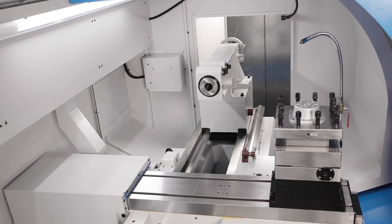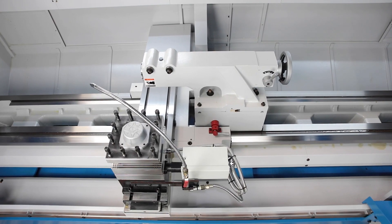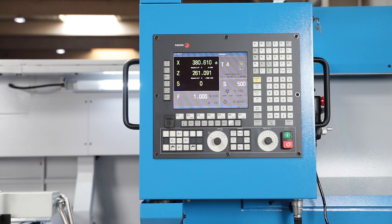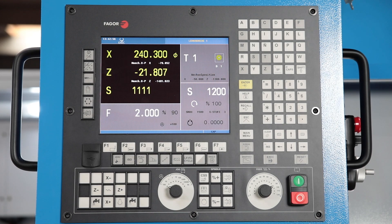The solid tailstock impresses with its easy handling and high clamping force, and may be positioned with the support. The Fagor 8055i ATC is a modern and powerful CNC control which also impresses with its intuitive and easy to learn cycle programming.